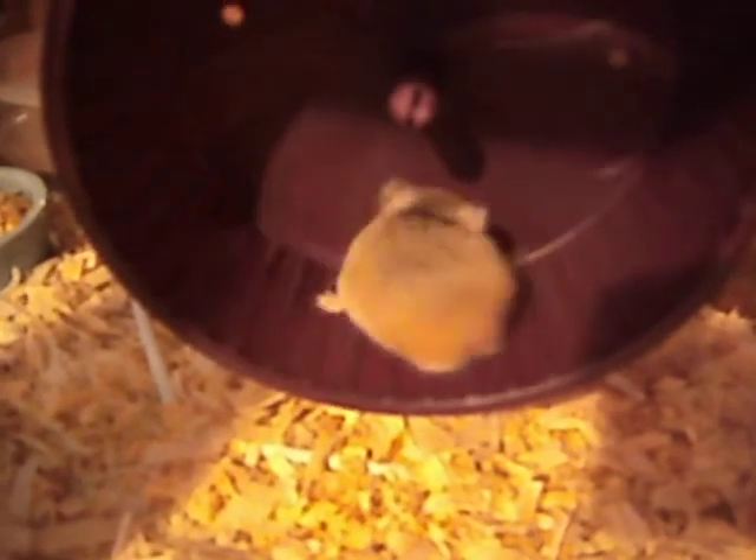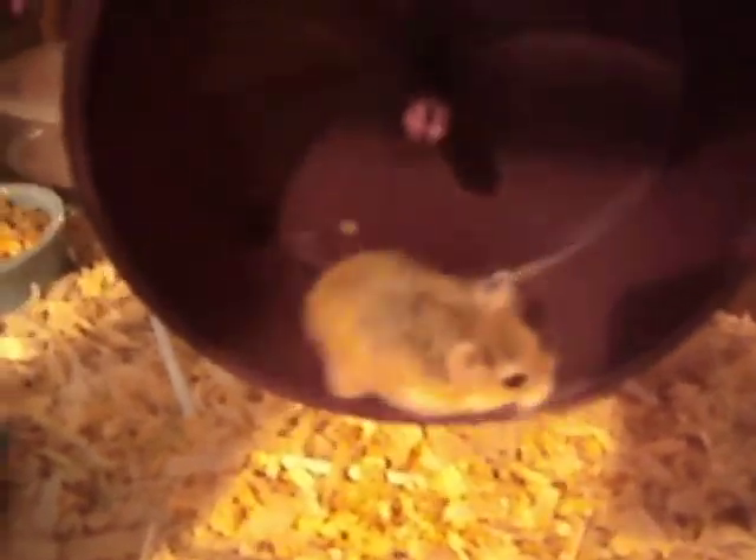So, these are my two robo-hamsters. Thank you for watching, and please subscribe. Whoops — she fell out of the wheel!